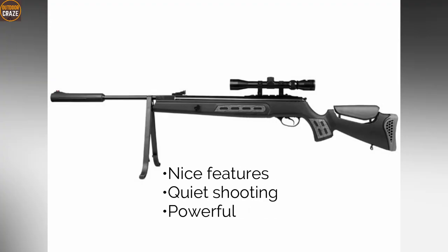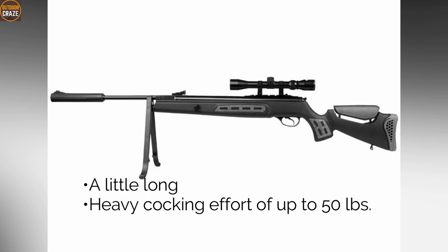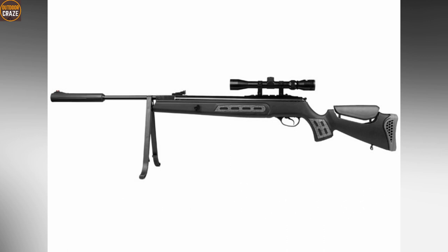Pros: nice features, quiet shooting, powerful. Cons: a little long, heavy cocking effort of up to 50 pounds. Overall, this is definitely one of the top 10 most accurate Springer air rifles.